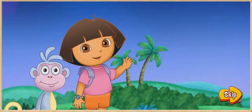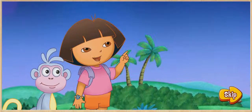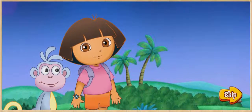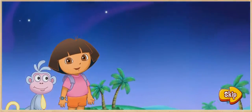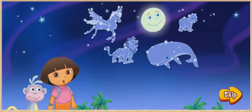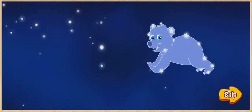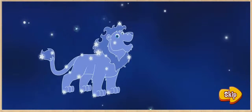Hola, soy Dora. We're looking at constellations in the night sky. Mi papi taught me that constellations are stars that look like pictures in the sky. Mira! I see constellations near the moon. There's Baby Bear, a lion, a whale, and our friend Pegasus.